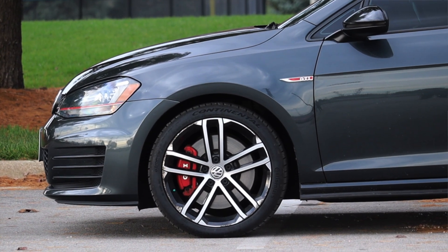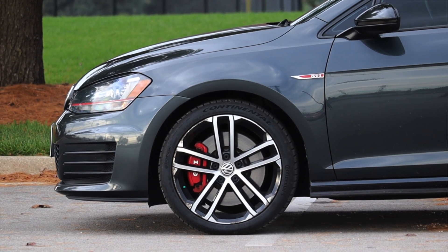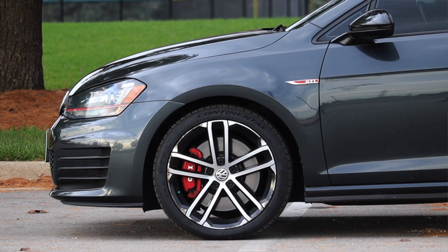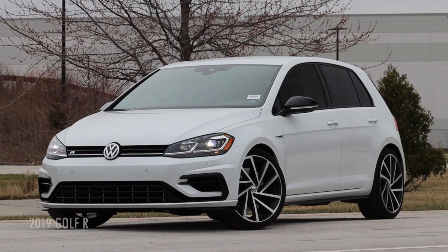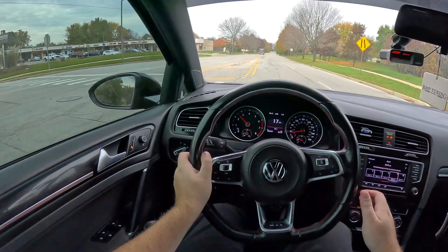In a sporty hatch like this I want to shift my own gears, and that's what Volkswagen lets me do. The GTI is front-wheel drive; however, if you go up to the Golf R you actually get all-wheel drive. So if you want all-wheel drive, that is a possibility here in the Mark 7 — you just have to go up to the top trim level.